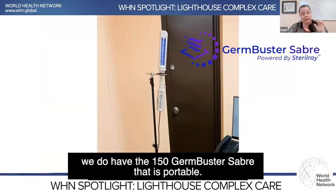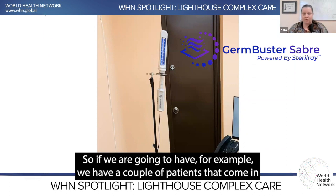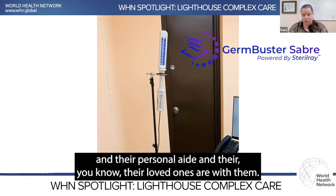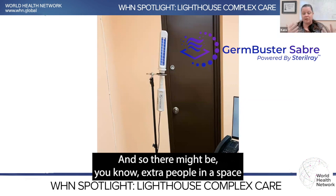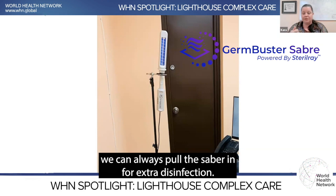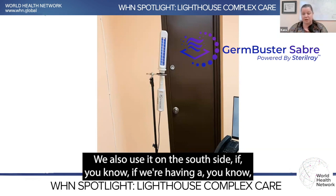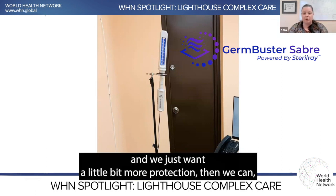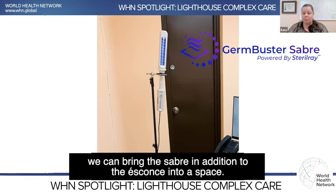We also have the 150-watt Sabre, which is portable. If we have patients who come in with their case manager, personal aid, and loved ones — where there might be extra people in a space — we can always bring the Sabre in for extra disinfection. We also use it on the staff side if we're having a meeting or more people in a space and want a little bit more protection, so we can bring the Sabre in addition to the sconces.